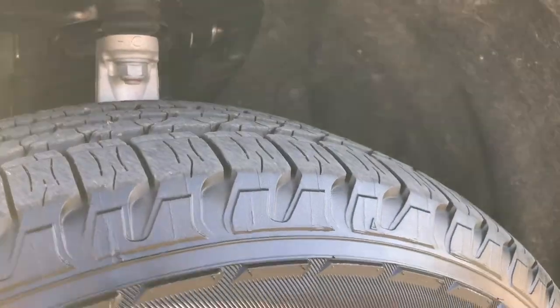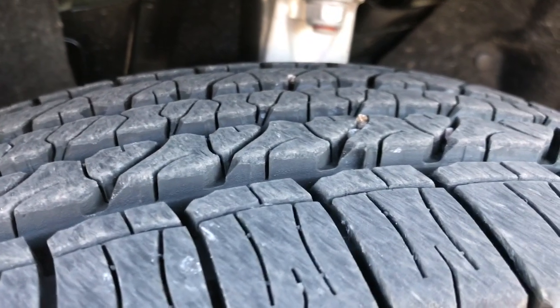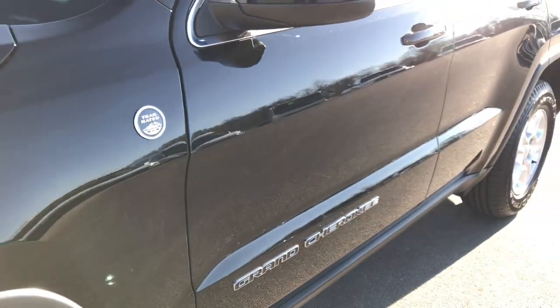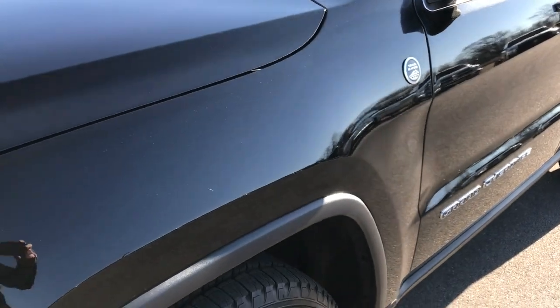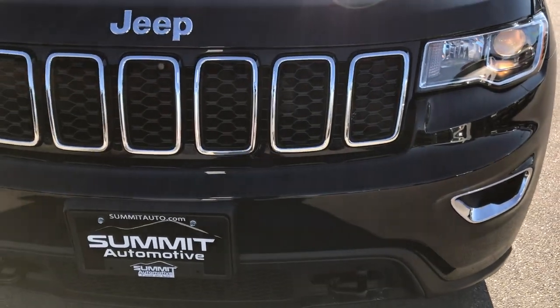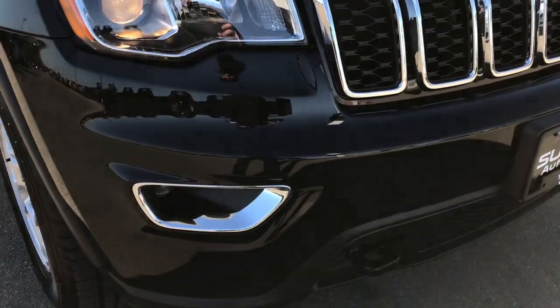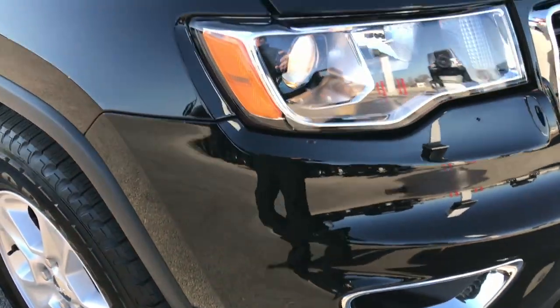Goodyear Fortera 245/70R17 tires with just about all the tread left — I'd say 90-95% of that tread is left on here. This one is trail rated. This is the all-weather capability package. It has the projector lamp headlamps, no dents, dings, scuffs or scrapes on that front bumper. It has the projector lamp fog lamps as well.